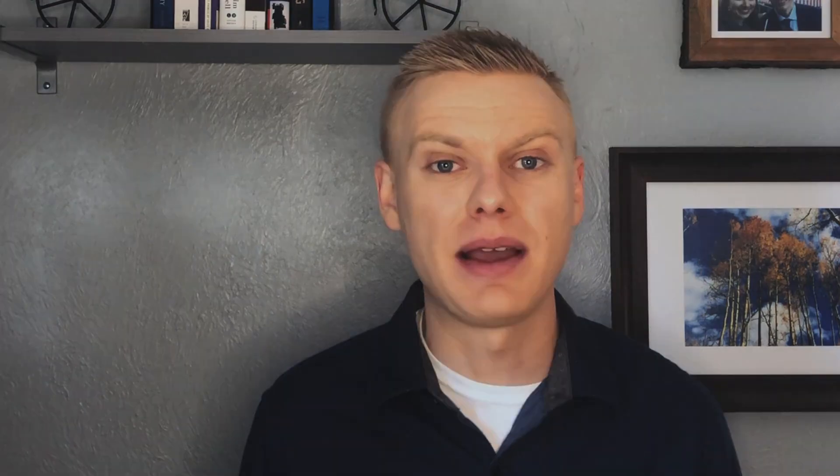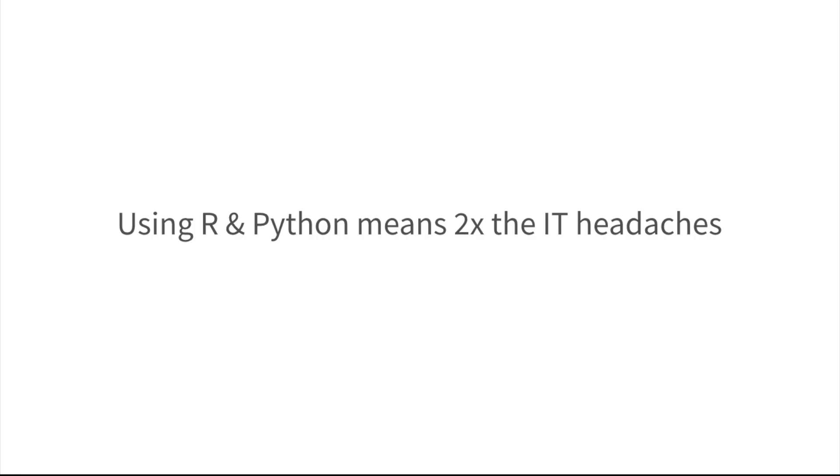But first, I want to address some of these common objections — people that say there's no such thing as a drill for data science, that we have to pick a single language. So where do these objections come from? The first one is this belief that if we are to support more than one language, we'll end up doing a lot of duplicative work. For example, if a team wanted to use R and Python, IT might be worried that now they have two times the amount of work to do — twice the number of installs, twice the number of support tickets, twice the money spent on IT resources. And luckily, this line of thinking simply isn't accurate.